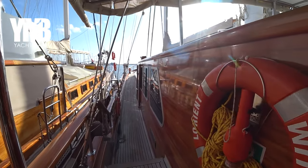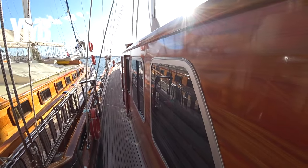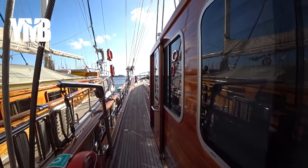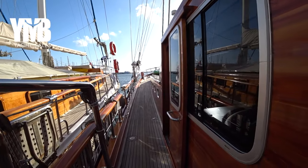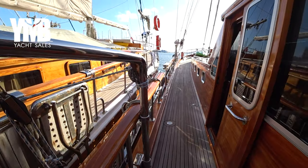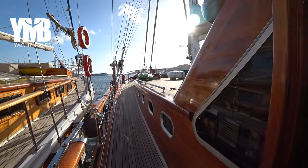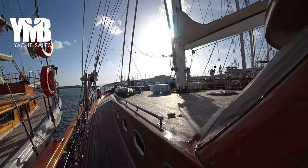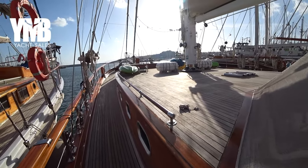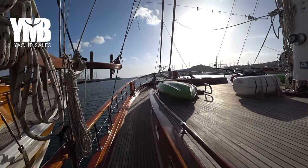The boat is all varnished — very nice woodwork all around. We will see the same themes as we go inside. There is a hanging swimming ladder here, and we proceed forward. The cushions are currently stored in one of the cabins, but there is a huge sunbathing area here on the deck.